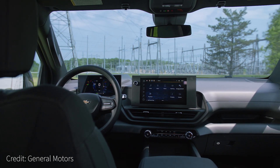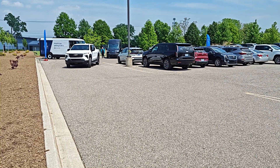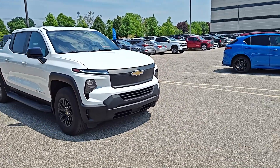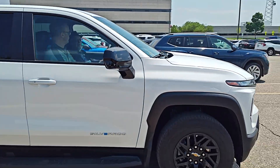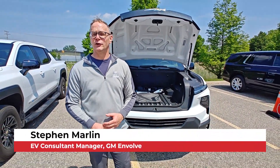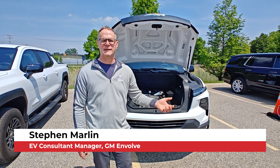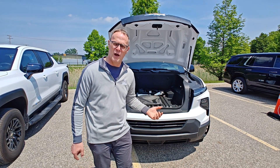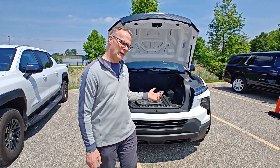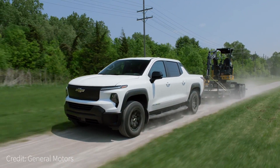But is the new electric Silverado suited for your job site and off-work needs? We recently visited GM's Technical Center in Warren, Michigan, to find out from Stephen Marlin, EV Consultant Manager at GM Envolve, the OEM's Fleet Business Unit. He notes that for the first time in GM history, they launched the Silverado EV Work Truck fleet first.